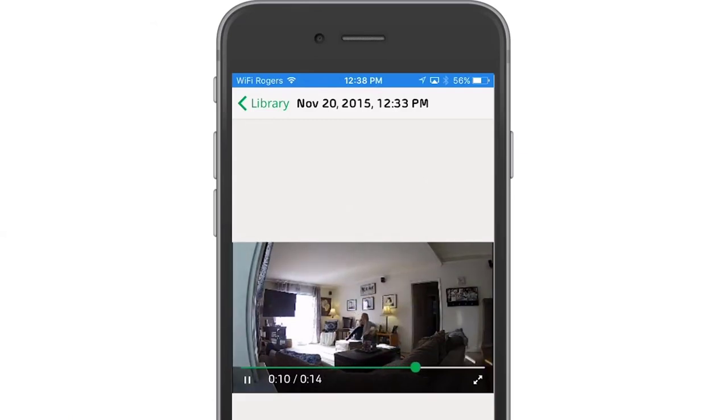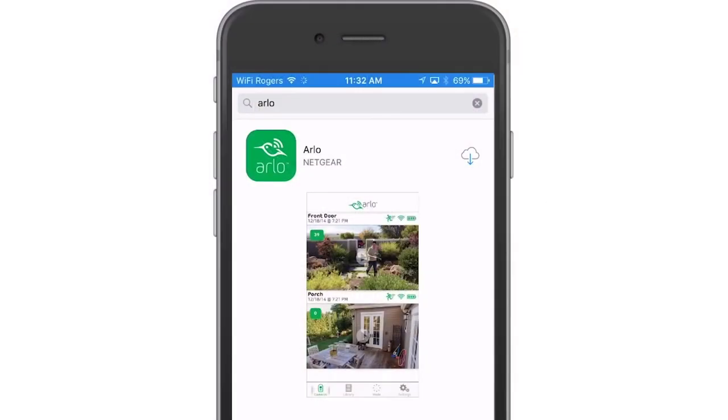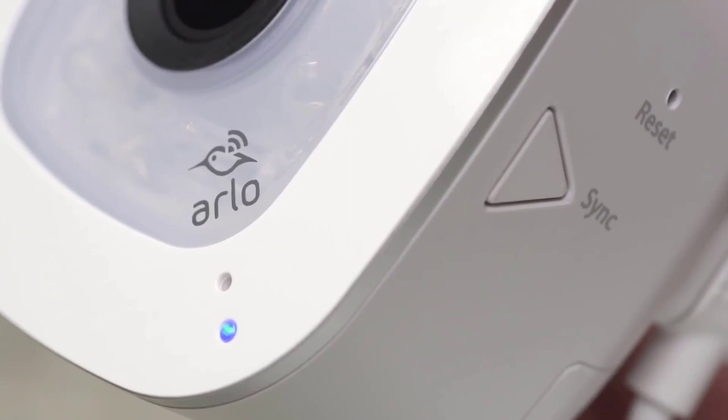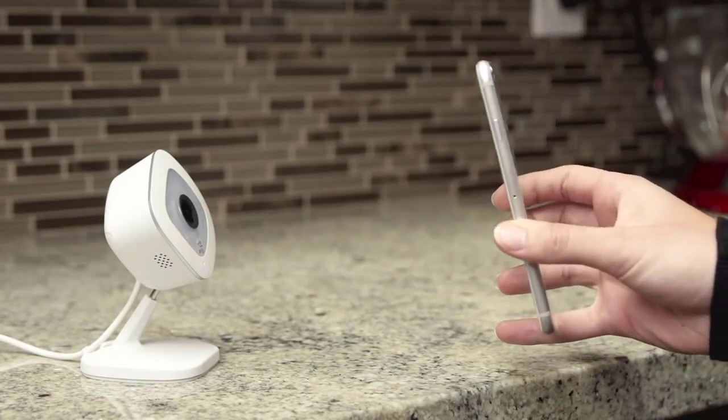Arlo Q alerts will let you know when it detects motion or sound by sending instant email alerts or push notifications on your smartphone or tablet. The motion is adjustable up to 15 feet with up to three activity zones. With this state-of-the-art feature, you'll never miss an important moment, especially when someone you don't know is goofing around your home.